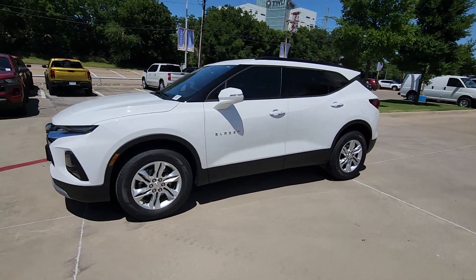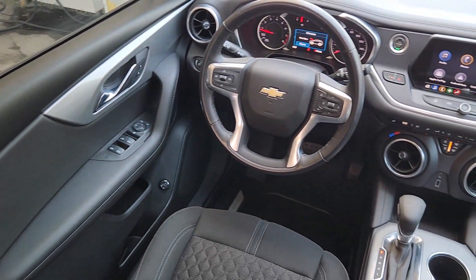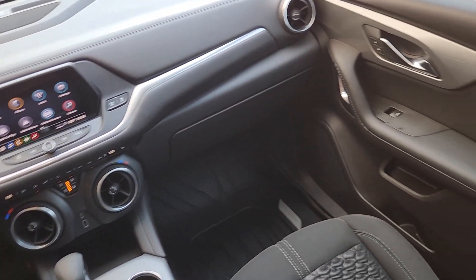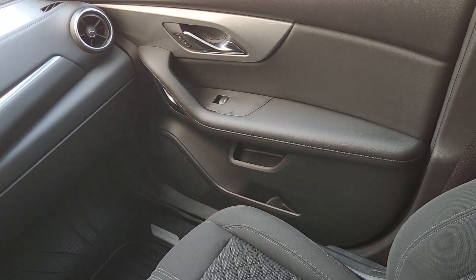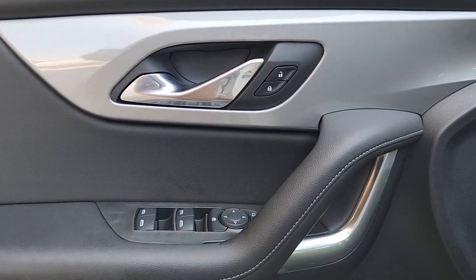These are just some of the great options this vehicle comes with: Apple CarPlay and/or Android Auto, Lane Departure Warning, Keyless Entry, Heated Driver Seat, Backup Camera, Satellite Radio, Heated Mirrors, Power Liftgate, Remote Engine Start, and Electronic Stability Control.